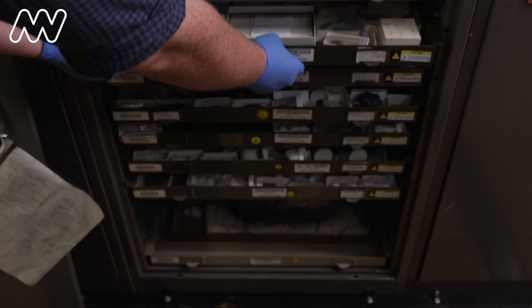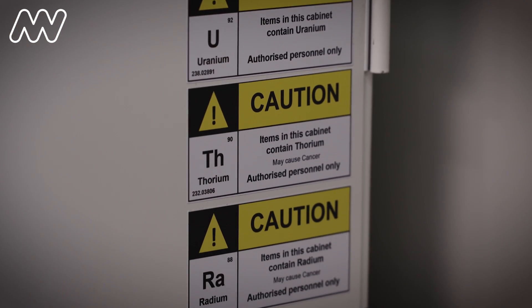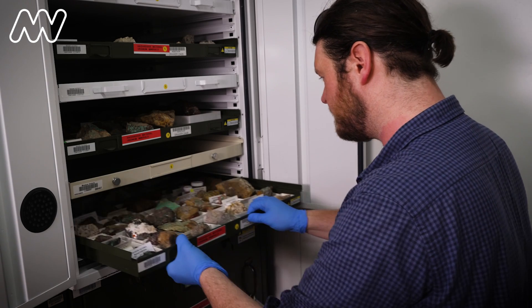One of the main radiation types is alpha radiation. That's the most damaging kind of radiation, but it's not going to penetrate these gloves.